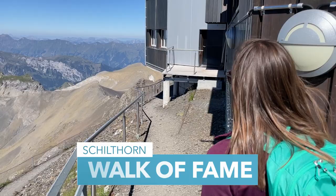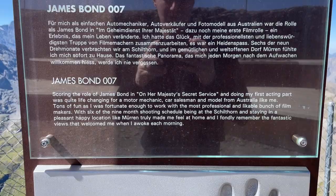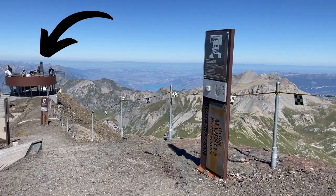Head down the steps to the Walk of Fame, a short walk with 15 info panels about the cast of James Bond's On Her Majesty's Secret Service. Each panel features a picture, a signature, a personal message, a handprint, and a fist bump. I like to read all the info panels because you learn such fascinating things — for example, did you know that the Queen of England became a Bond girl after the 2012 Olympics?